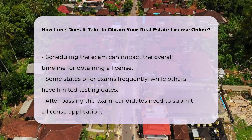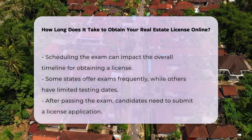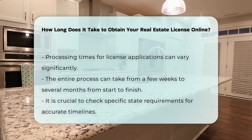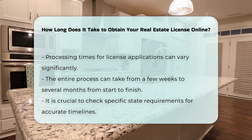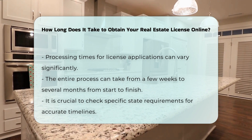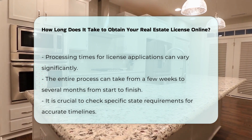Once you pass the exam, you will need to submit your application for a license. Processing times for these applications can vary widely. In many cases, the entire process from starting coursework to receiving your license can take anywhere from a few weeks to several months. It is important to check your specific state's requirements for accurate timelines.